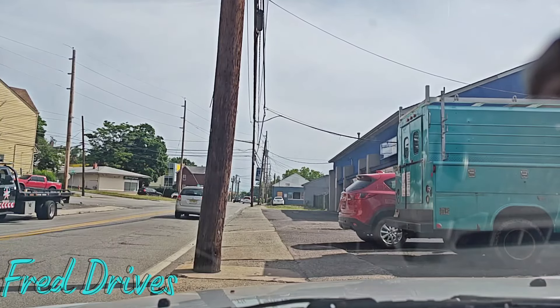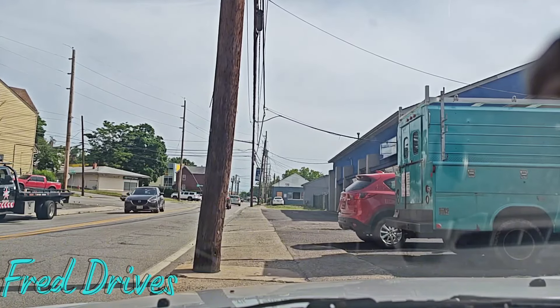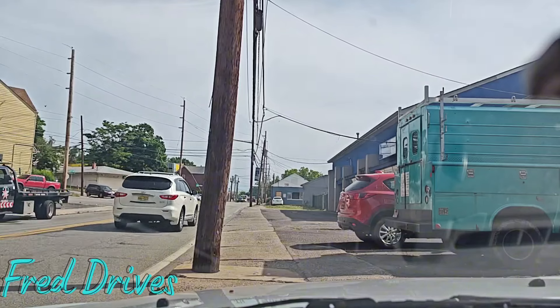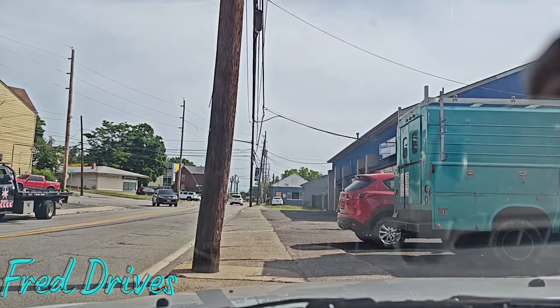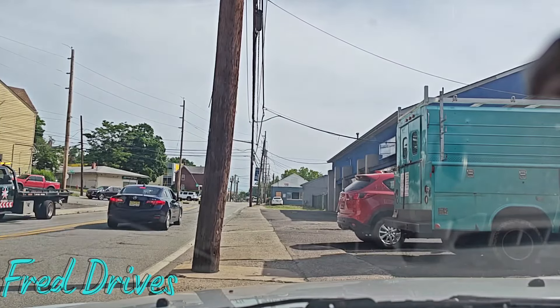I have already done a Hawthorne video prior showing Goffle Road, I believe it is. This one is a little bit more involved. I'm going to show you a few roads, a few extra locations here in Hawthorne, New Jersey.